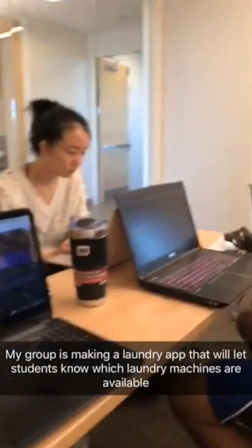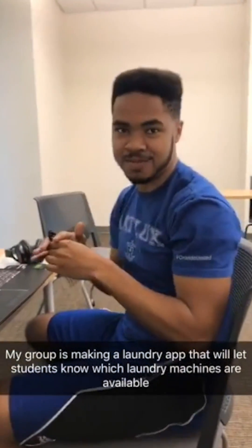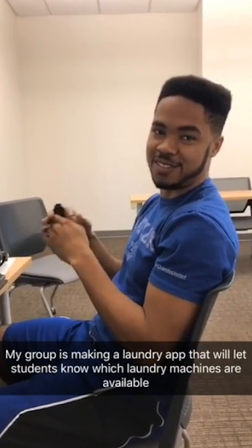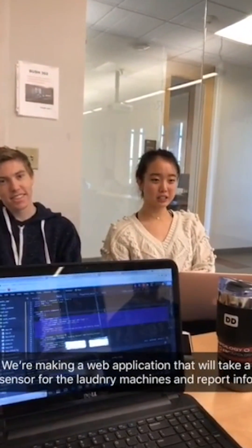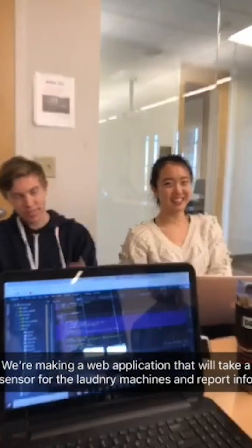So this is my group. Rod, hit him with the facts — what are we doing? We're working on a system so that students will be able to know which laundry machines are open without having to go there. Zoe and Charles, how are we getting this done? So we're making a web application using sensors, so we know if the laundry is working or not. I like it.